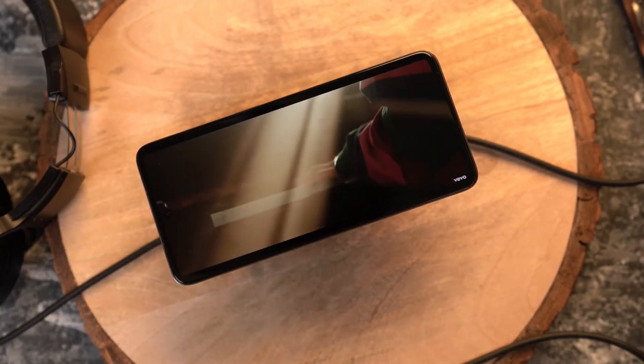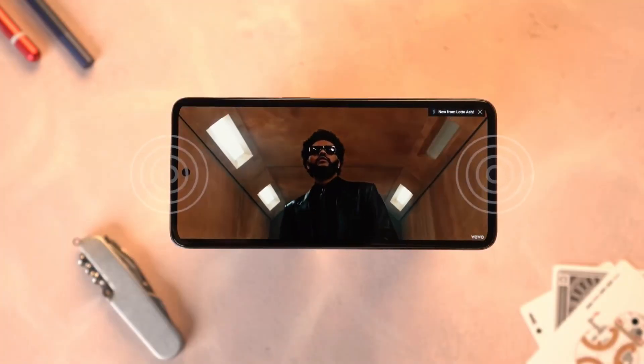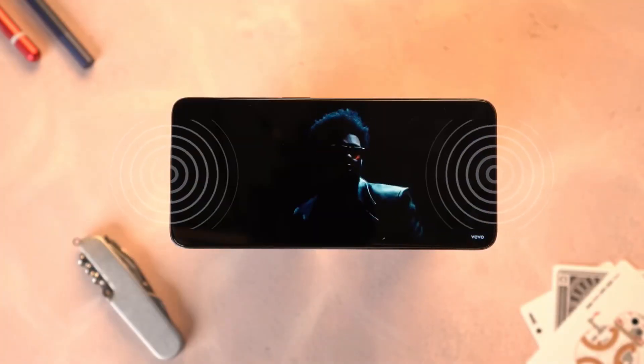In the audio department, Motorola previously had a problem with mono speakers, but the Moto G52 now has dual stereo speakers in the budget range, giving a rich and loud experience with Dolby Atmos support. The Redmi Note 11 also has dual stereo speakers, but comparing side by side, the Moto G52 audio experience is better.